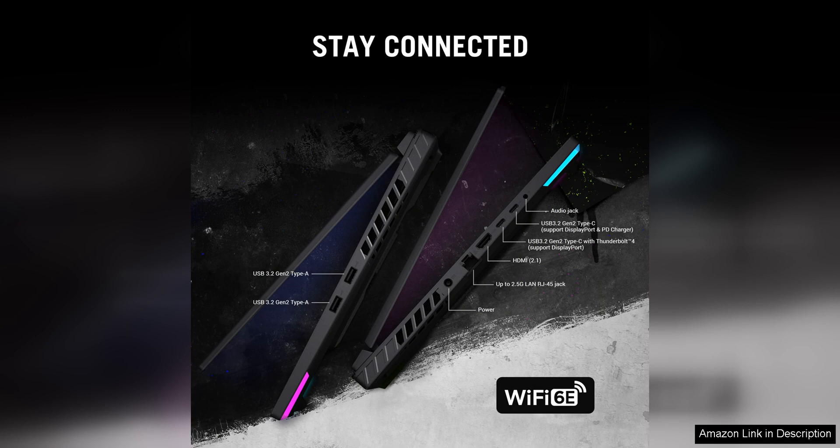Overall, the Asus ROG Strix G16 2024 gaming laptop is a solid choice for gamers looking for a high-performance laptop with a large display and premium features. Its powerful hardware, immersive display, and customizable design make it a great option for both gaming enthusiasts and content creators who need a versatile and reliable machine.